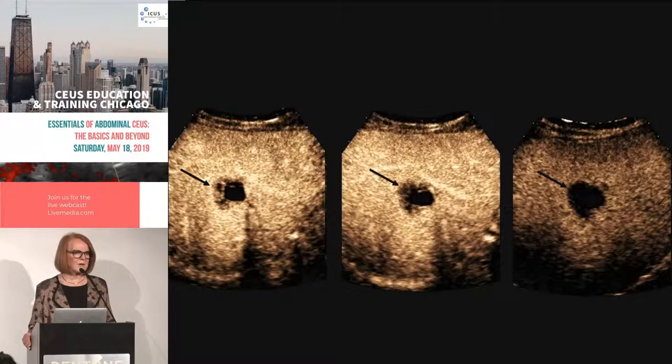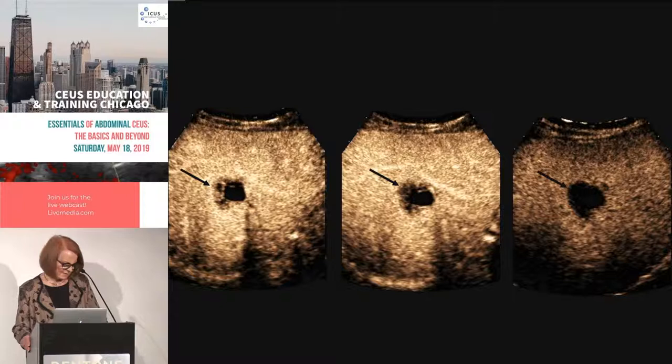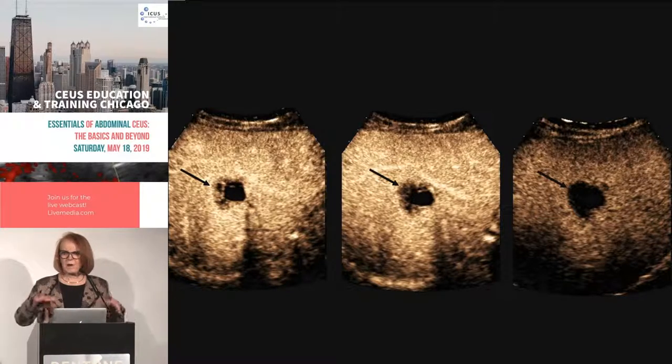This was proven to be a metastatic cystic lesion from the pancreas — a most unusual metastasis. At radiology body rounds in Toronto, someone asked everyone to bring their cystic metastatic lesions. I was astonished — there was metastatic renal cell carcinoma, which is often cystic, metastatic lung, and just about everything. Cystic liver lesions should never be dismissed; they can be very significant.